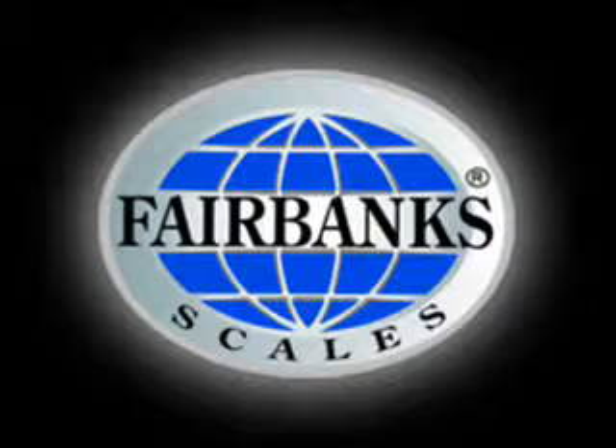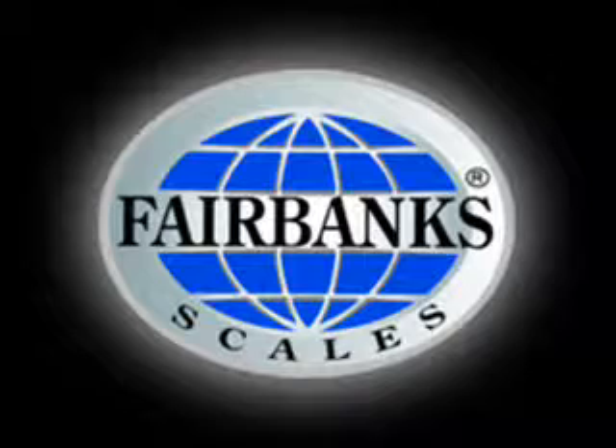LabelBank is the operator interface and it stores the transaction information locally on the scale until DataBank retrieves it. LabelBank works hand-in-hand with DataBank. DataBank is the data repository for all of the product, security, and transaction information. DataBank is the data organizer and utilizes the popular MySQL database, employing a polling system that polls each station and reads the transaction information, then records and stores it in the database.